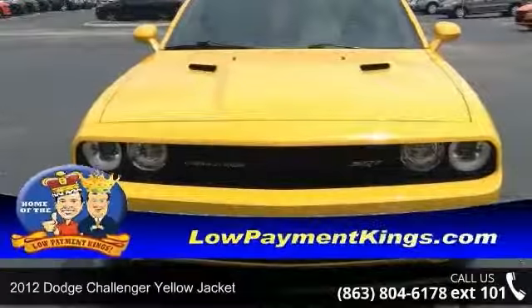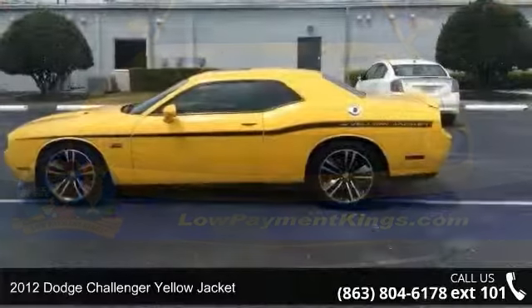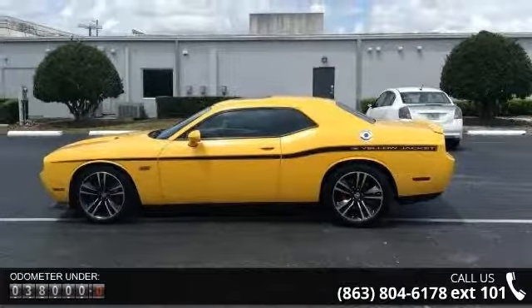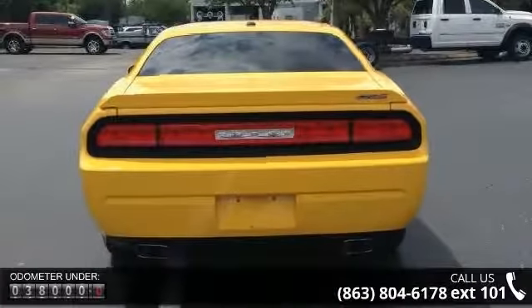Check out this 2012 Dodge Challenger. If you are looking for an automobile with great features, look no further. This vehicle comes with a reliable 8-cylinder engine connected to a smooth shifting automatic transmission.